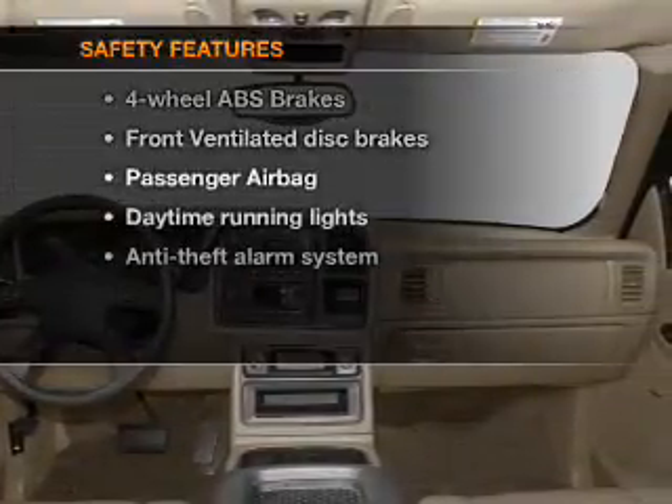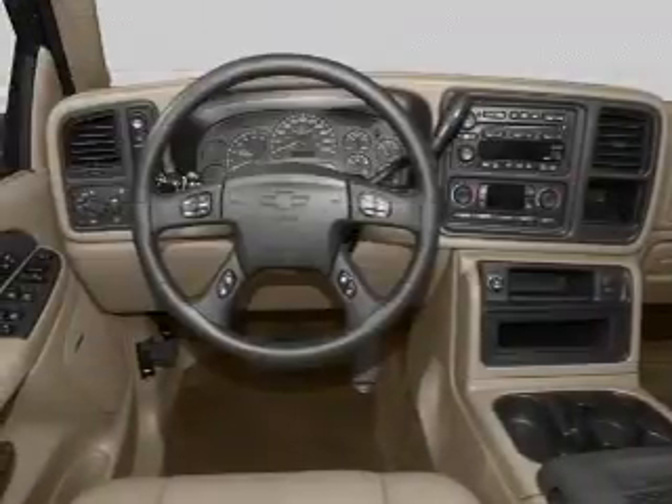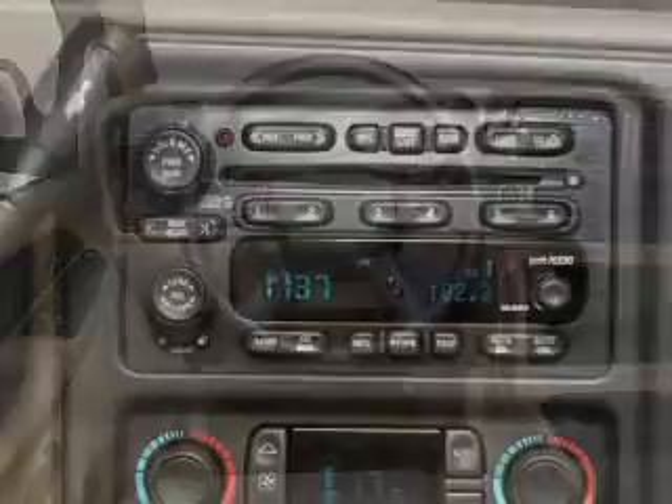If safety is a high priority, rest assured knowing that these top safety components are included: front ventilated disc brakes, passenger airbag, daytime running lights.